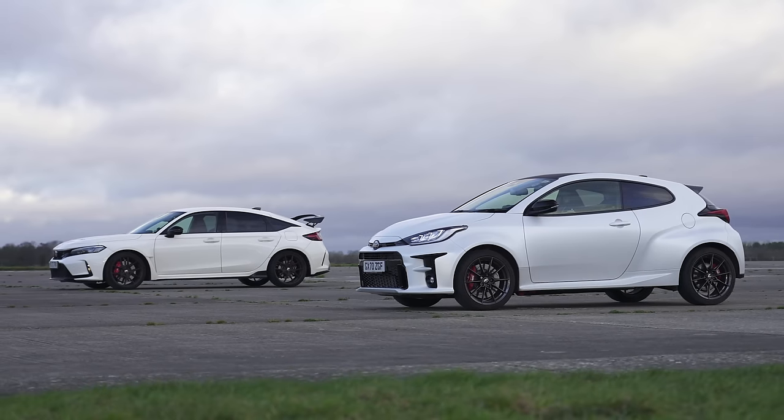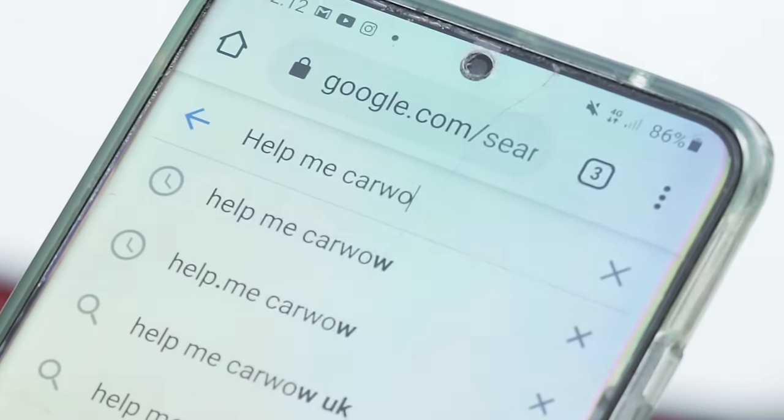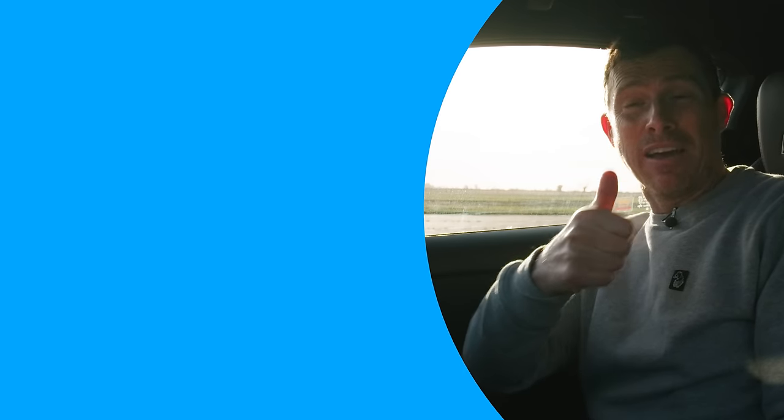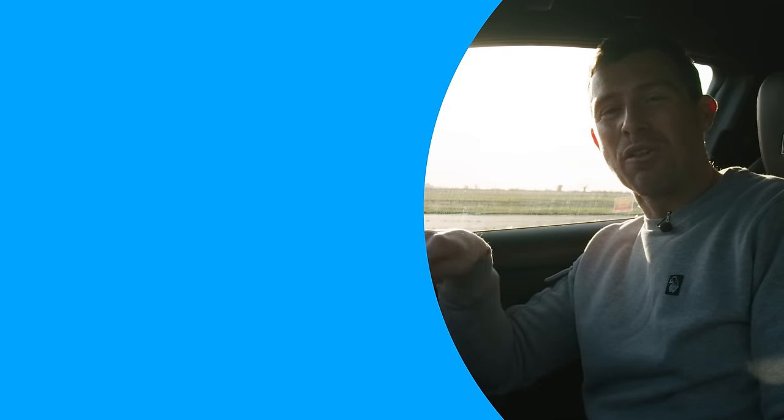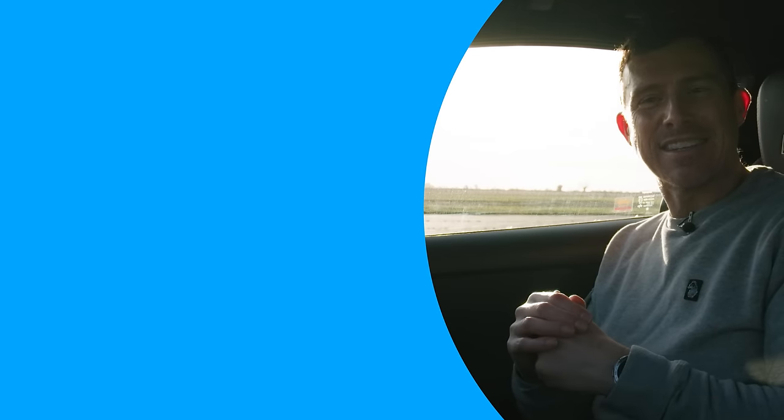If you'd like to see a good deal on a hot hatchback — not one of these two, a different one — through CarWow, click on the pop-out button up there or the link in the description below. If you're selling your car and want to do it the easy way, just Google 'Help Me CarWow' and we will help you sell your car. Anyway, I hope you enjoyed the video — if you did, give it a like, let me know which of these two cars you'd rather have in the comments below. Click on those windows there for more videos, and on that box to go to the CarWow Drag Race leaderboard to see times for all the cars we've drag raced over the years. Thanks for watching.